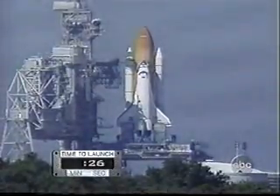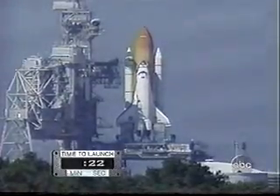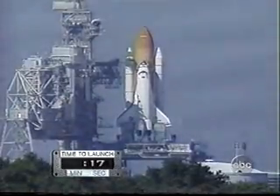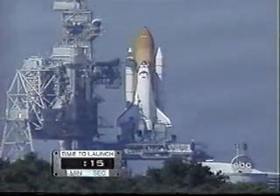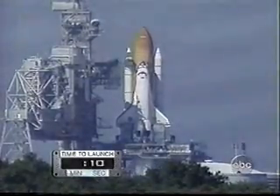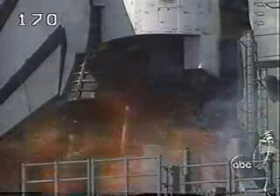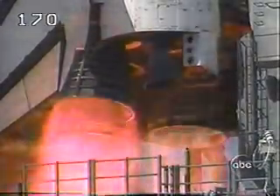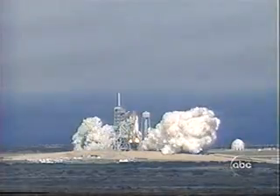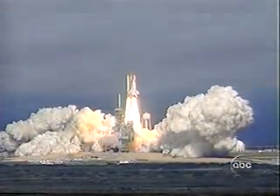Watch your countdown clock — T-minus 16 seconds. Watch millions of gallons of water released to absorb the shock. T-minus 15... T-minus 10, 9, 8 — we have a go for engine start — 5, 4, 3, 2, 1 — booster ignition and liftoff of Discovery, with a crew of six astronaut heroes and one American legend.